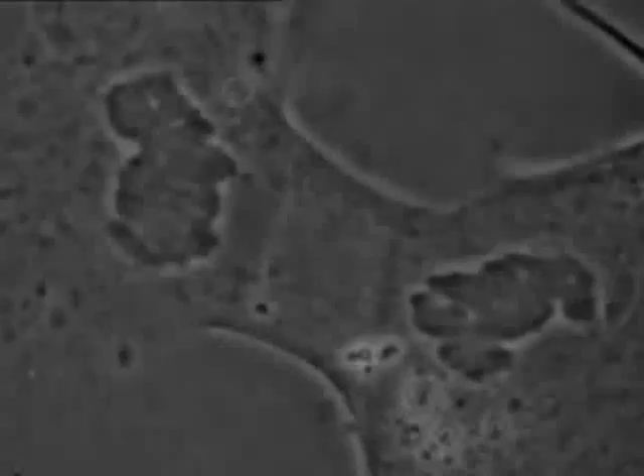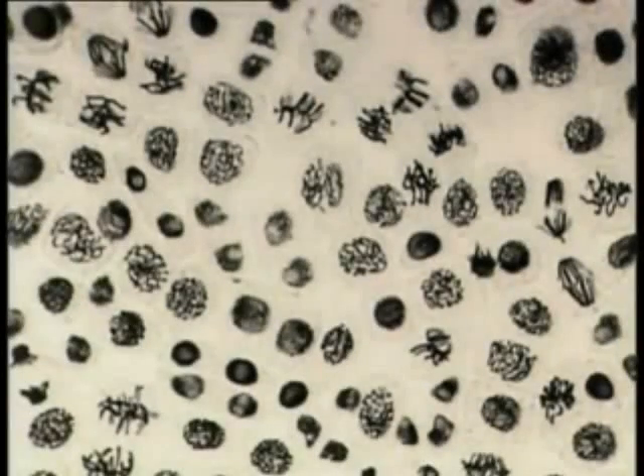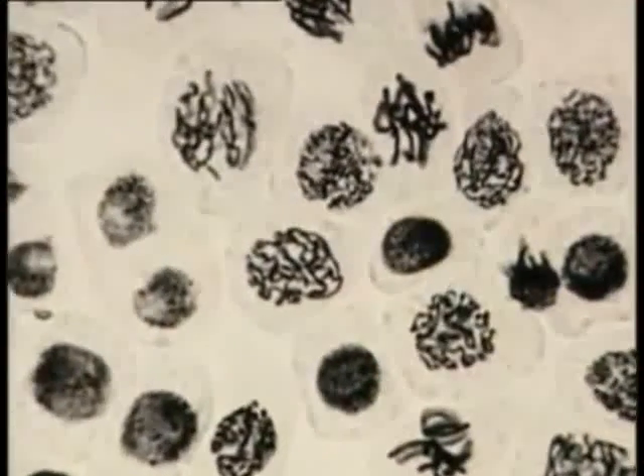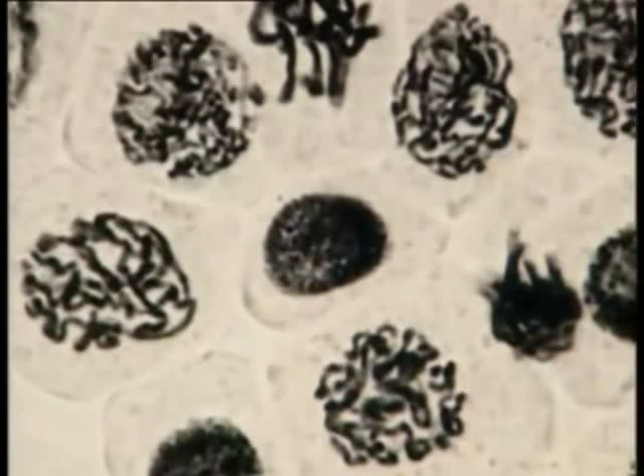This type of cell division is how all animals and plants grow. These are the cells in an onion root tip — they've been stained with a dye which helps show up the chromosomes. You can see how they're all at slightly different stages of mitosis.